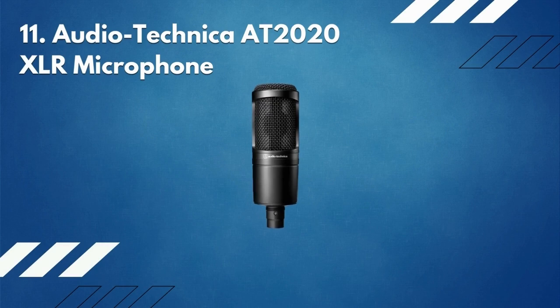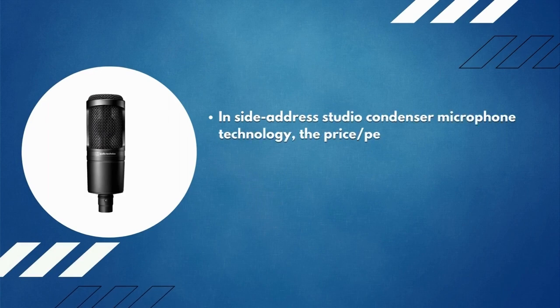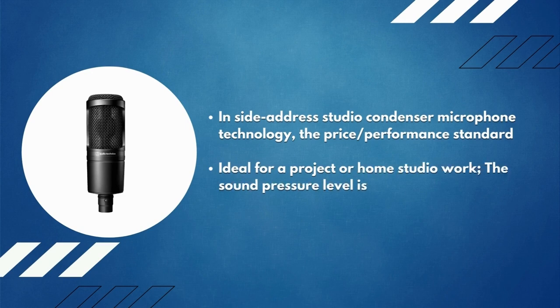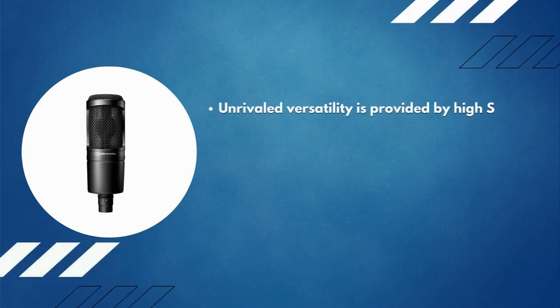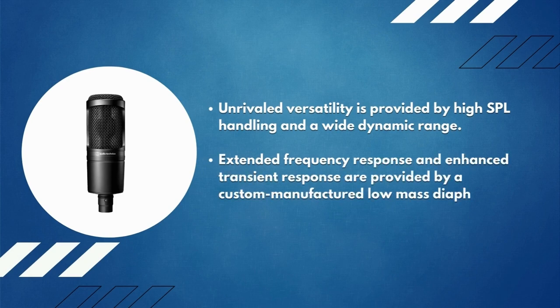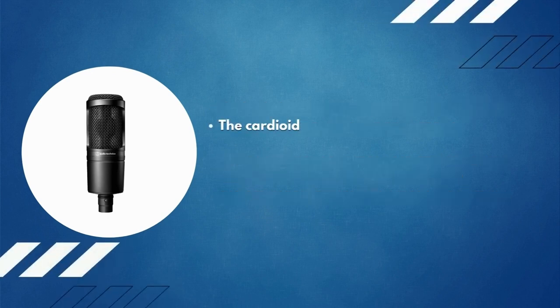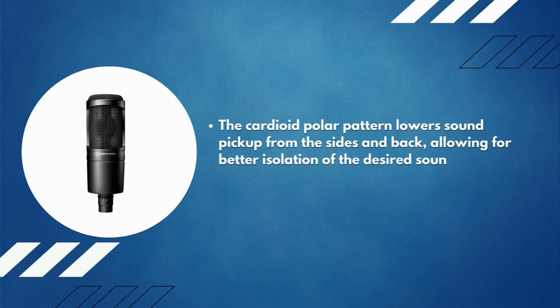Number 11: Audio-Technica AT2020 XLR microphone. This inside-address studio condenser microphone sets the price-to-performance standard ideal for a project or home studio. The sound pressure level is 20 decibels SPL. Unrivaled versatility is provided by high SPL handling and a wide dynamic range. A custom manufactured low-mass diaphragm provides extended frequency response and enhanced transient response. The cardioid polar pattern lowers sound pickup from the sides and back, with a three-pin XLR-M type integral output connector.